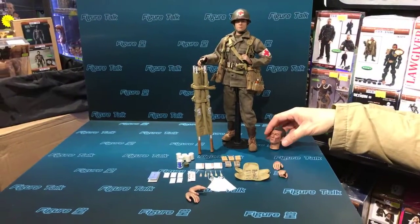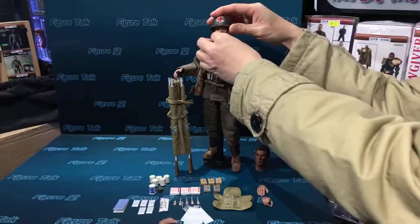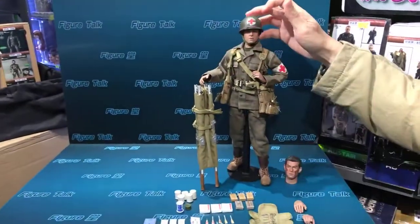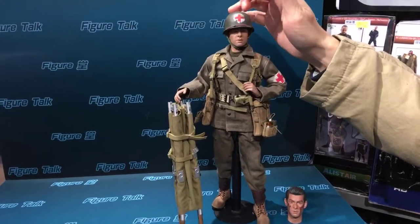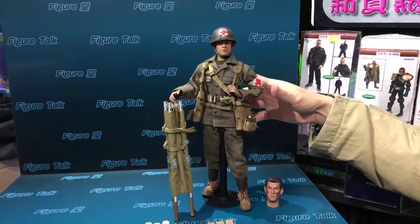The second head sculpt is a normal version, we call it. The medic helmet is made of metal — it's metal. And you can see there's a lot of detail on it.